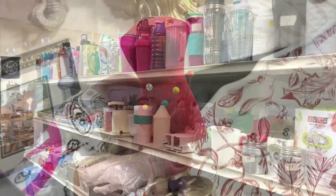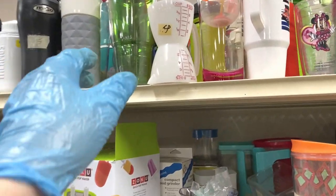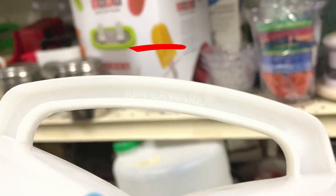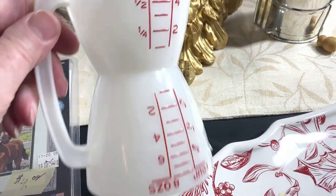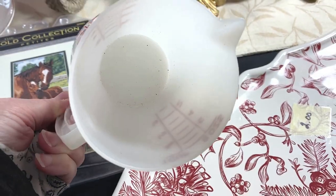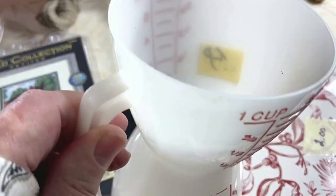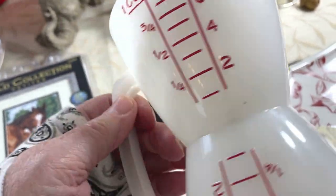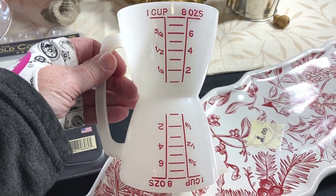Here's something fun I picked up — this is just a little Tupperware double-ended measuring cup. Not going for a whole lot, but I like to pick up smalls once in a while. Paid 50 cents for it and I will list this for $14.95. Tupperware is very collectible — did you know that? It sells on eBay.